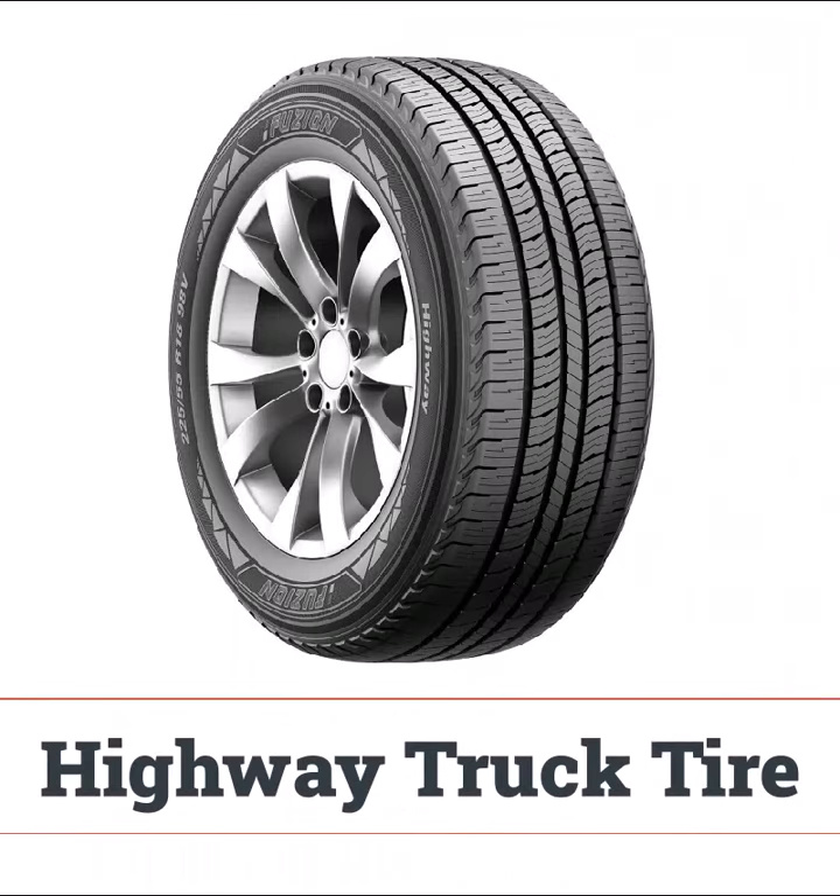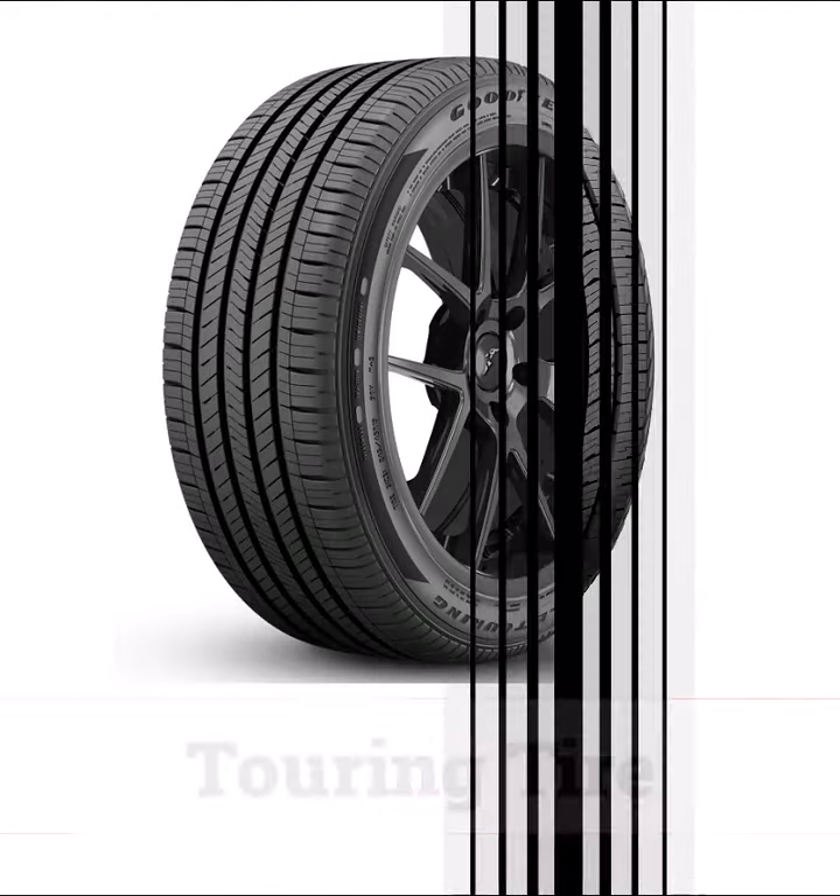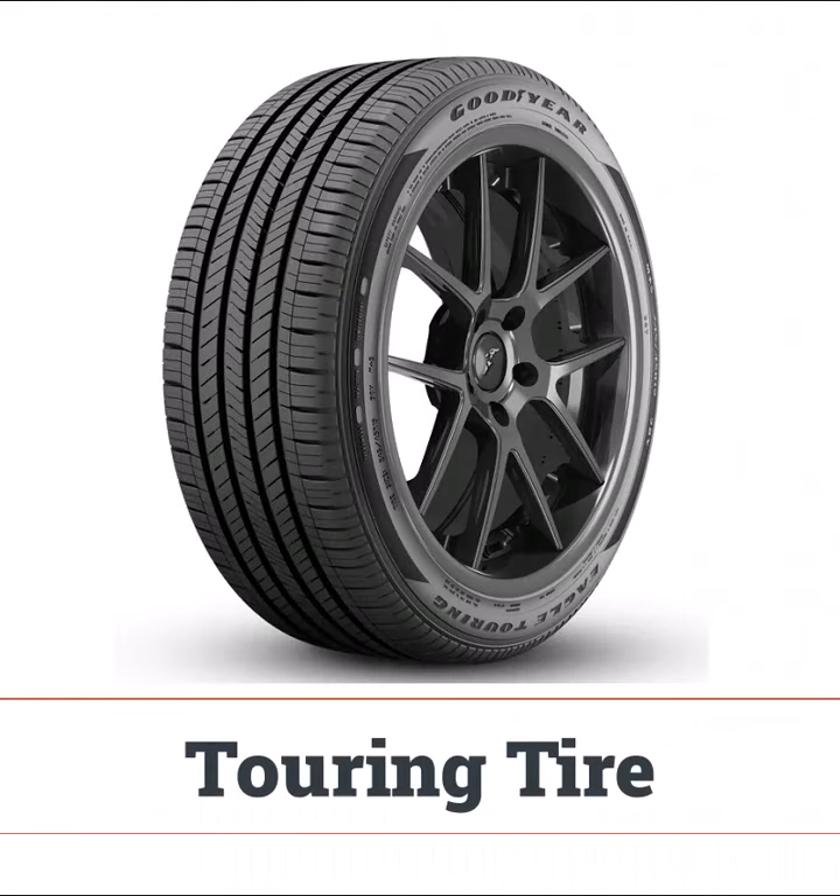Highway truck tires are designed for heavy loads and long hauls, offering durability and a smooth ride on highways. They're not built for off-road or snowy conditions. Touring tires focus on comfort and handling, with higher speed ratings and enhanced traction. They're ideal for long drives and sportier vehicles.